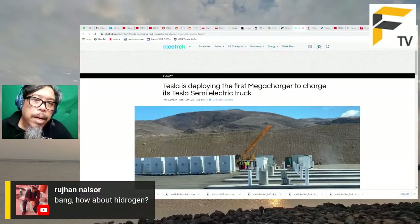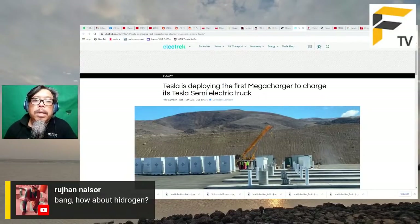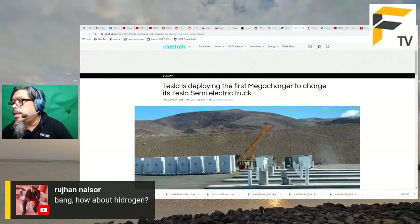Tentang hidrogen: masih diusahakan, terutama oleh syarikat Jepun seperti Toyota, dan juga untuk lori berat oleh Volvo dan Mercedes-Benz. Nikola pula nampak macam ada isu kredibiliti. Mungkin hidrogen akan digunakan untuk aplikasi tertentu seperti kenderaan berat. Toyota mempunyai teknologi fuel cell yang paling canggih di dunia, mencapai voltan paling tinggi daripada setiap cell. Fuel cell menggunakan hidrogen yang bergabung dengan oksigen untuk menjana tenaga menggerakkan motor elektrik.